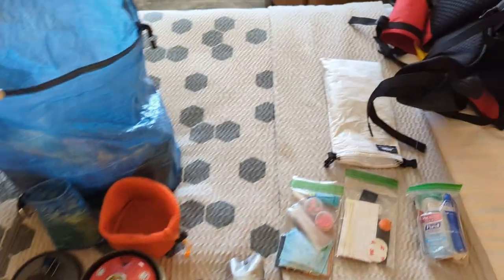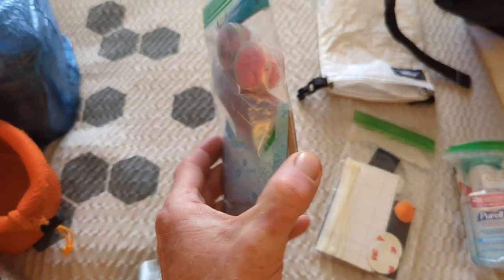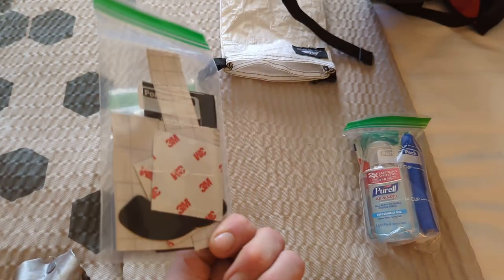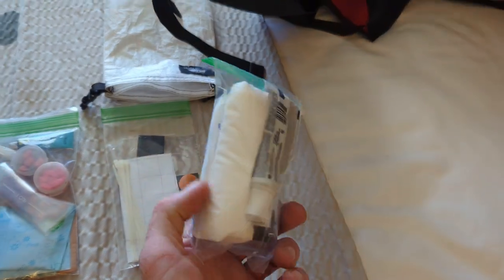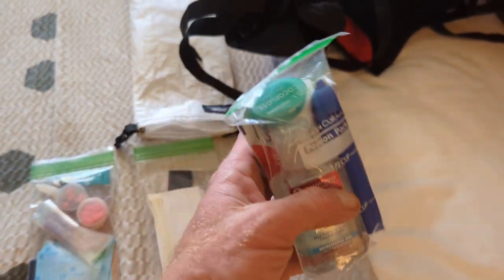And then I've got my ditty bag that contains all this crazy random stuff. I've got a first aid kit — not much in there, but it's all I really need. A patch kit — hopefully I don't need to use much of this stuff, but I have it in case. And then a poop kit, which is just toothpaste, toilet paper, toothbrush, hand sanitizer, and floss. Pretty standard stuff.